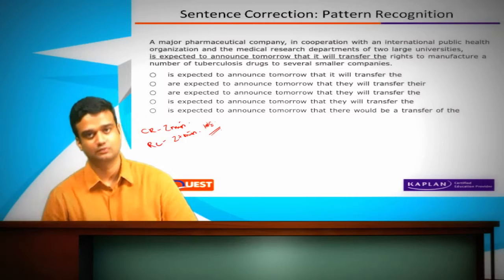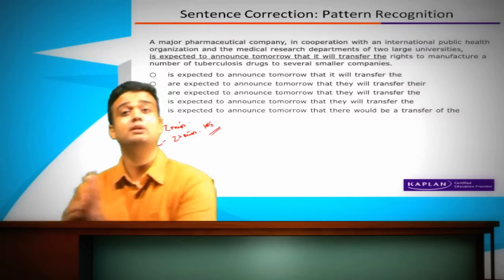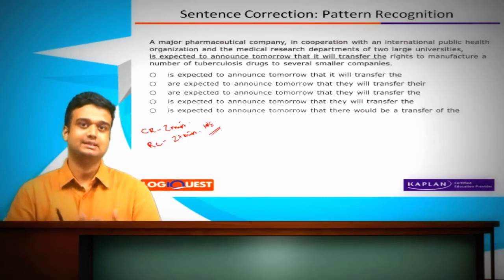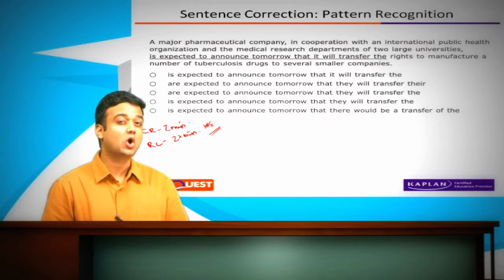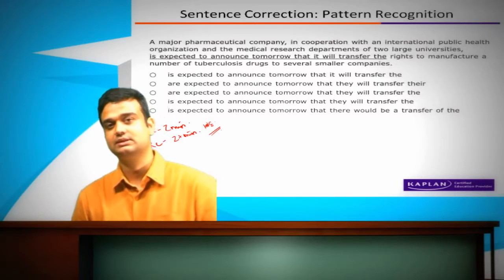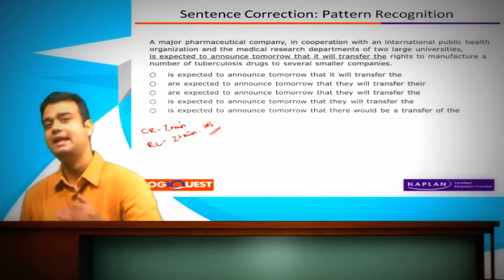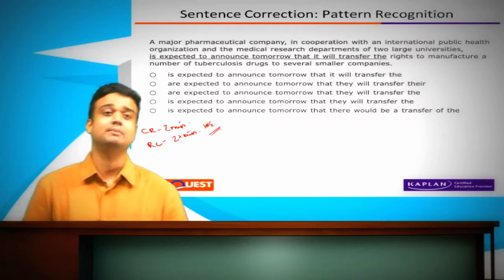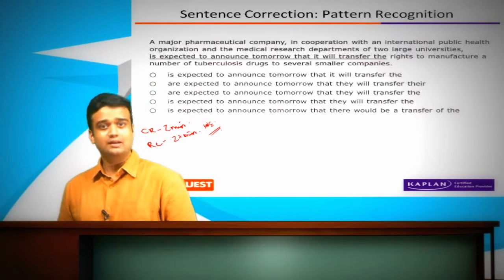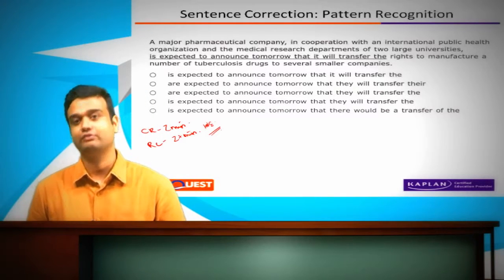So how do you make up for that? Through sentence correction questions. The predominant proportion of the questions will be sentence correction. And although they may seem complicated — in this question, for instance, there's a lot of detail — you might think you need to read every answer option and put it back in the sentence to figure out what it meaningfully means. In most cases you don't have to, because it's testing you on very specific skills.